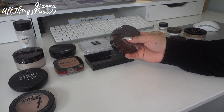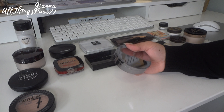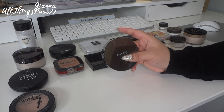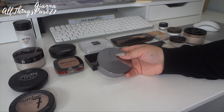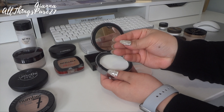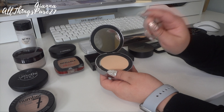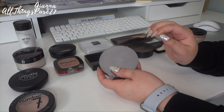Then we have the Julep Instafilter Invisible Finishing Powder. I do like this — it's a really really good translucent powder, but it's not that good for setting the face. The way I use it is I keep it in my bag and when I get shiny through the day I just take the shine away with it. It's a really white, silky powder. I don't really like it to set my makeup, just to touch up through the day, so I'm going to keep this one.